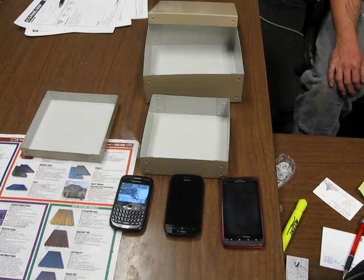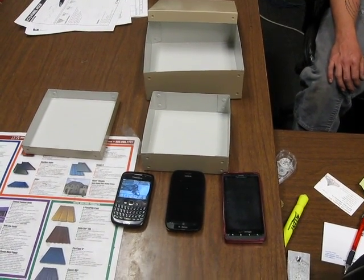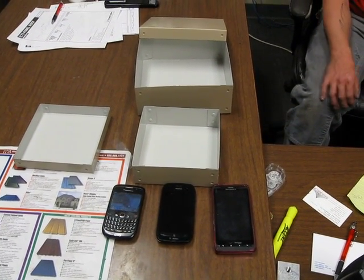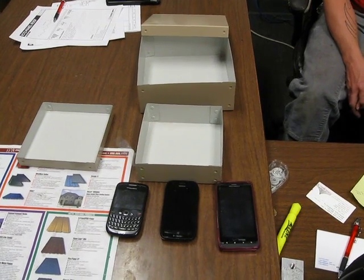All right, it's Friday, April 6th, 2012. We're going to do a cell phone sheet metal test to see if sheet metal or metal roofing will interfere with cell phone reception.